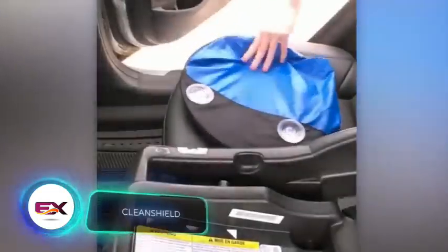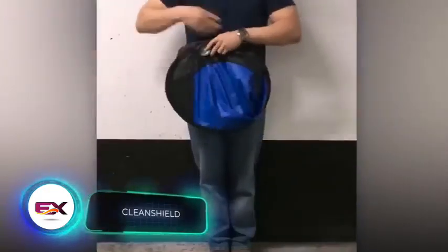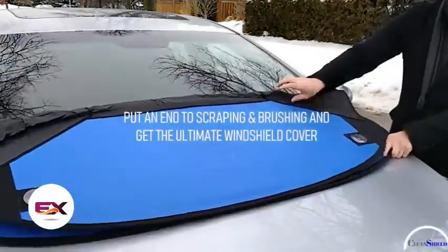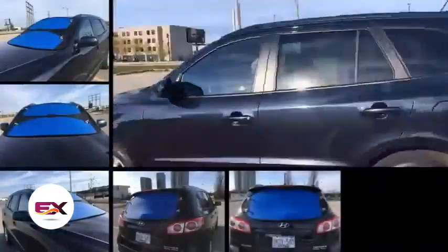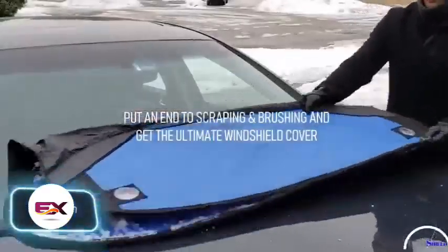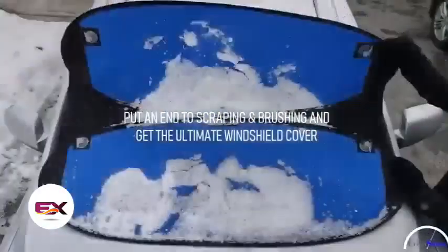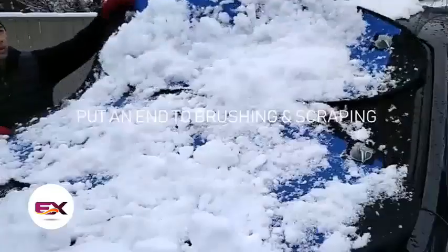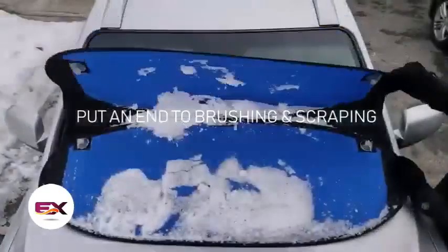Clearing snow and ice off your windshield can be a real hassle — you need scrapers, de-icers, brushes, and wipers, all of which sometimes work and sometimes don't. The H2O Innovate folks offer the Clean Shield Protector: it's water resistant, holds up against winds up to 28 meters per second, and pops open fast thanks to a patented internal spring. It weighs just 1.1 kilograms and you can get one for $43.